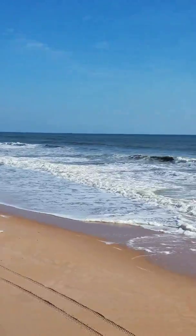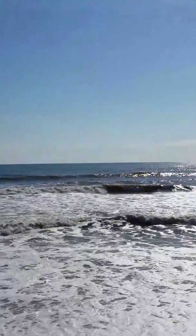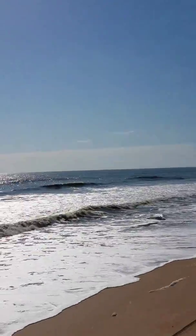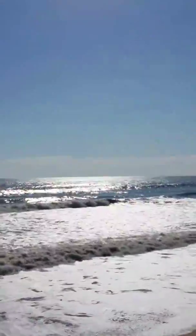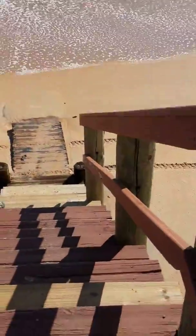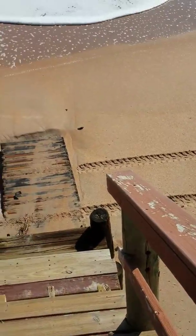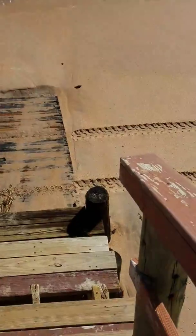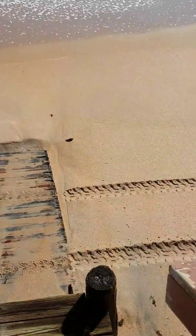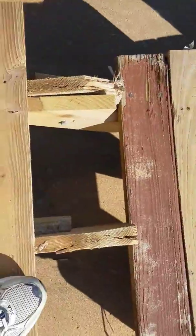Right now we're looking out at the ocean. It's high tide, or has been high tide recently within the past few hours. I'll show you how much of the beach went away. I'm going to walk down these steps right here and show you how much of the sand went away. Notice there's a missing step right there — have to be careful with that.